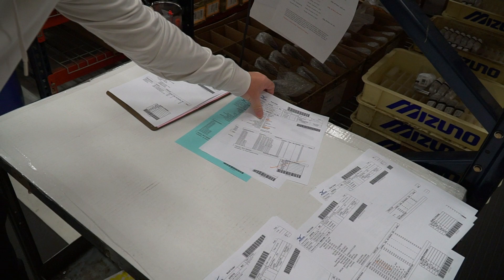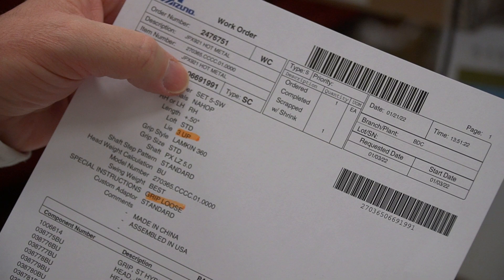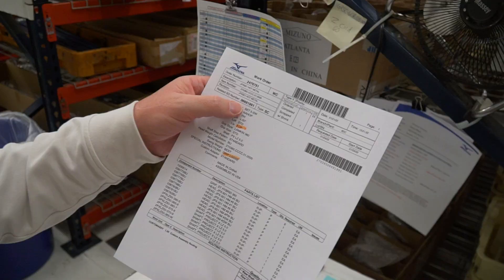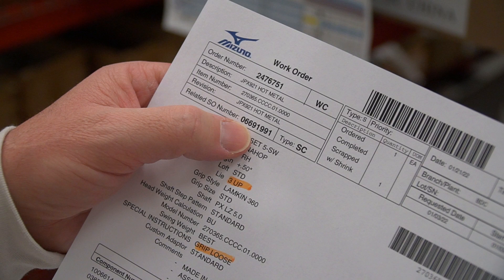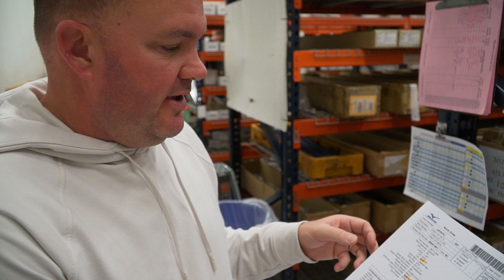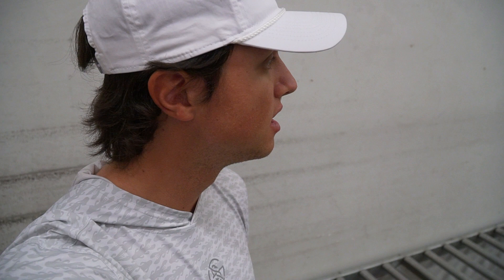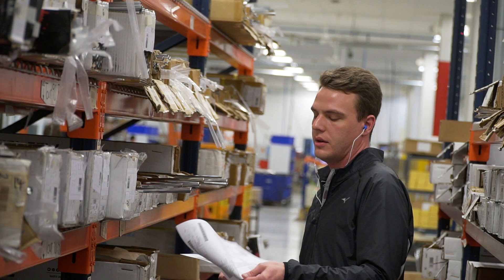Once the work order is printed it gets brought out here. You can see all the different specs — part numbers for all the club heads, shafts, and grips. This set is going to be a 5-PW sand wedge, JPX 921 Hot Metal, plus a half, three up, Lamkin 360 grips, and Project X LZ 50 shaft. The work order number will actually end up being the serial number laser etched on the hosel, so years down the road if you lose your six iron you can refer to that serial number and we'll know the exact specs.